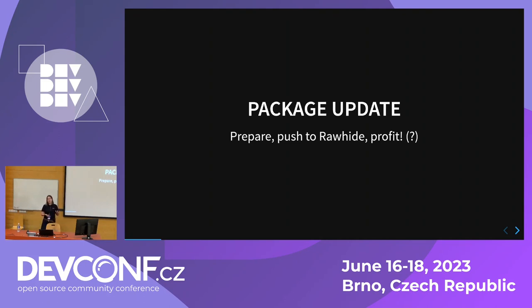This is the place where a decision can be made. I can either just push it to Rawhide — I build it locally, it built, great. Or I can step for a moment and think: maybe I could leverage Fedora quality tools that are available in the ecosystem. And what would those quality tools be?